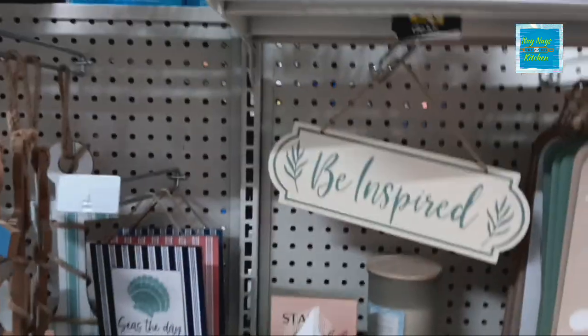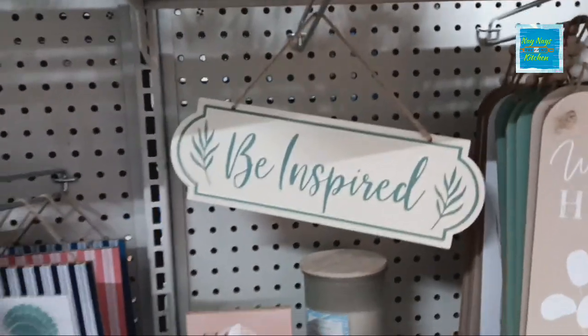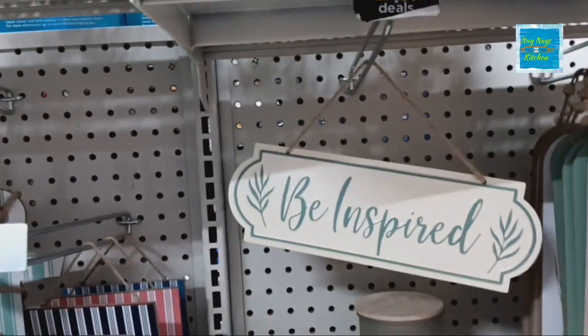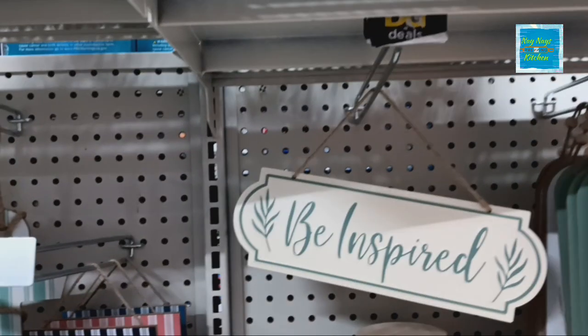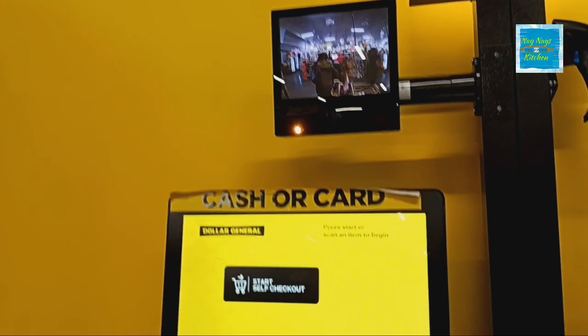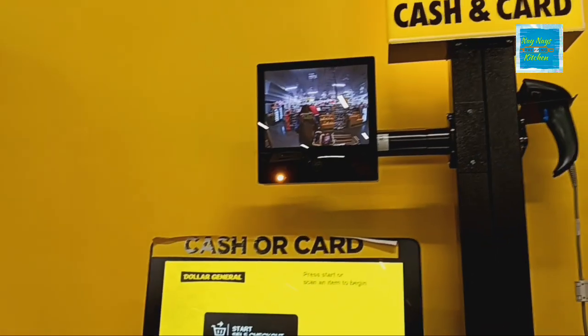Well guys, there is my walkthrough at Dollar General. If you enjoyed the video and it inspired you to find some better prices, leave me a like and subscribe. Until next time, God bless — see you in the next video. Cash or card? Cash.